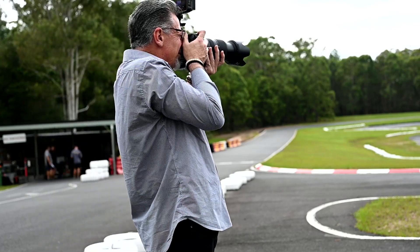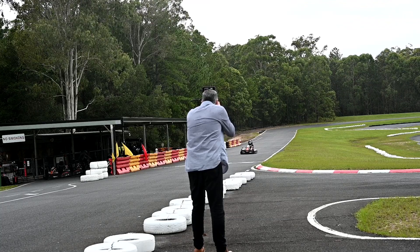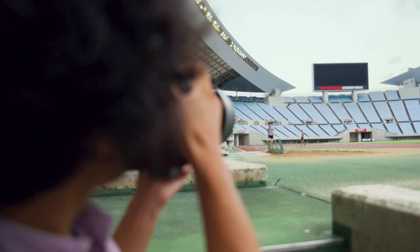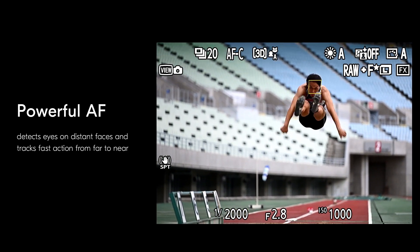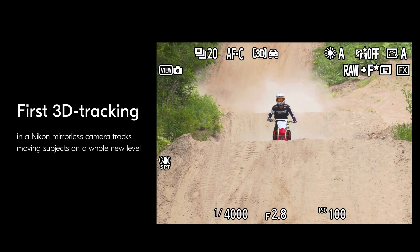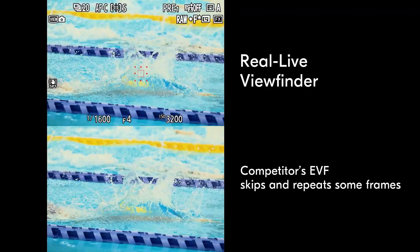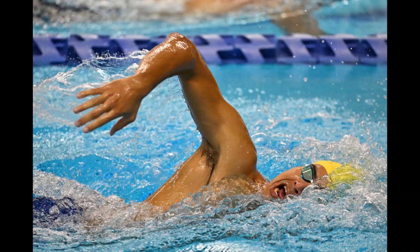With that sort of speed at your disposal, you're going to have to have a dependable automatic focus system, and Nikon certainly delivered in that department. When you look through the EVF, you're going to have access to 493 individual focusing points, which cover 90% of the surface of the sensor, making those tracking focus situations a lot easier. This processor and stacked CMOS sensor also delivers an absolutely wonderful EVF experience with zero latency and zero blackout between those fast frame rates.